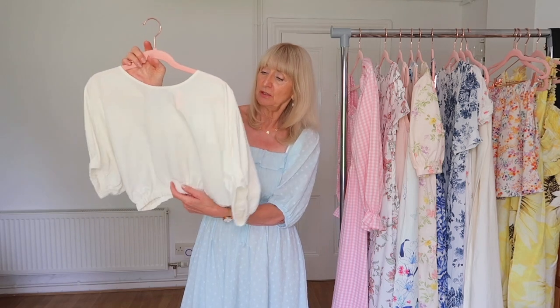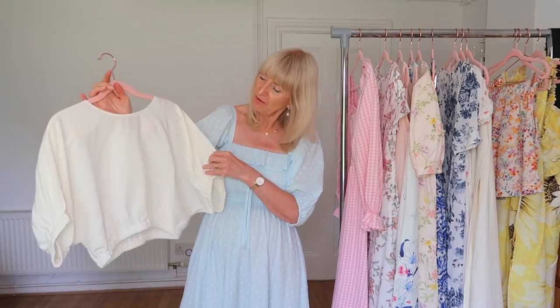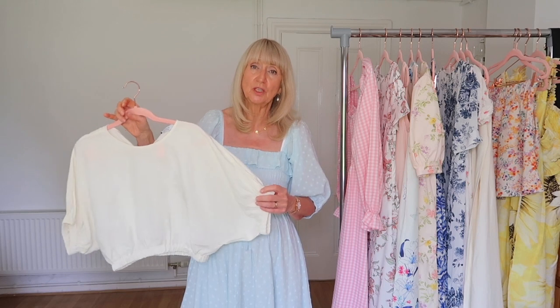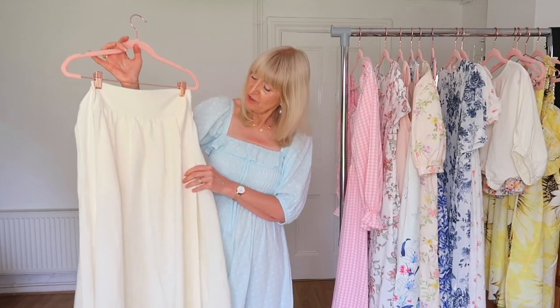I'm going to start off with the things I got from & Other Stories. They're actually a two-piece, although they weren't advertised together, but they are made of exactly the same fabric and go really nicely together. It's this cute little crop top in a really lovely linen blend — quite a heavy material, so you wouldn't want to wear it in a heat wave, but it's good for those cooler summer days with a very classic, stylish look.